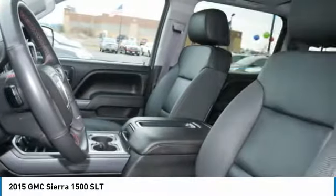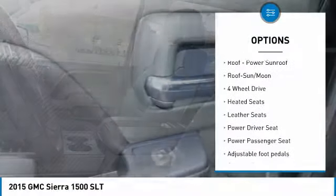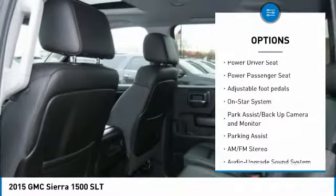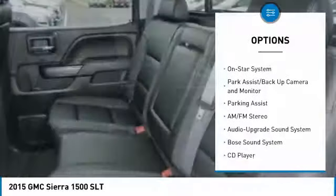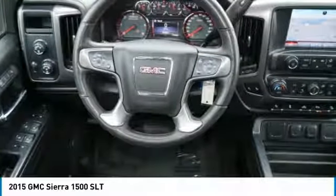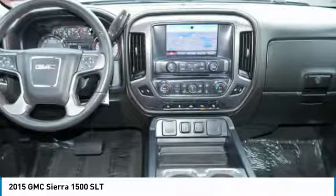Here are some of this vehicle's great options: Bose sound system, four-wheel drive, XM satellite radio, anti-lock braking system, power passenger seat, traction control, running boards, heated seats, and navigation system.